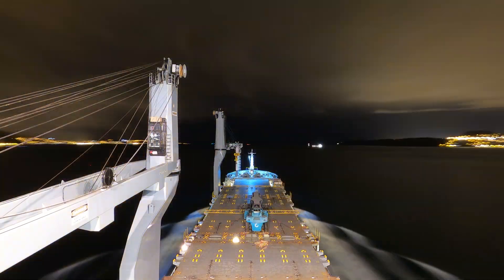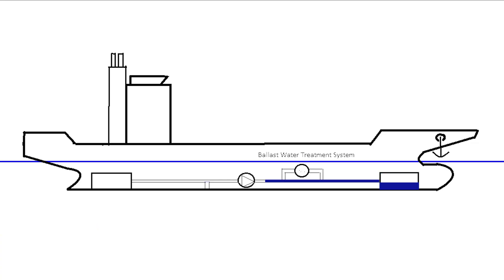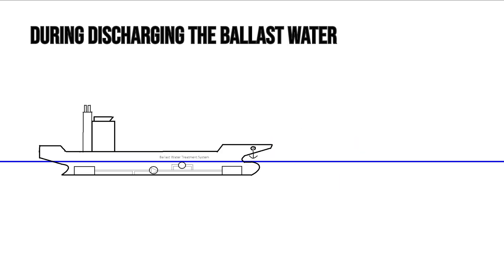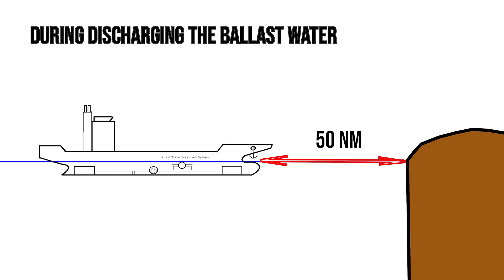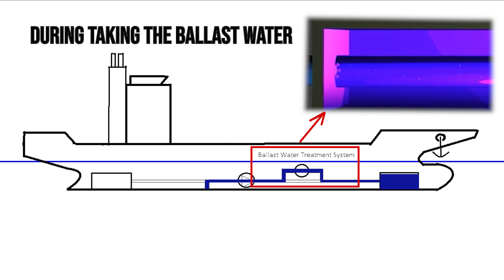In this case, on departure from the port, when the water is more or less clean, you'll have to discharge the tanks you've taken water into and fill them up with clean water via the ballast water treatment system. During discharging, you have to be 50 nautical miles from the shore and have a water depth of at least 200 meters. During taking water, the position of your vessel doesn't matter because you will be taking the water through the ballast water treatment system, which is fully operational at that point.